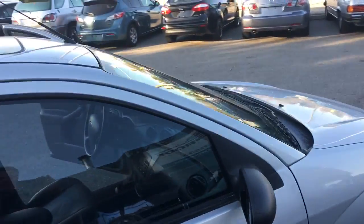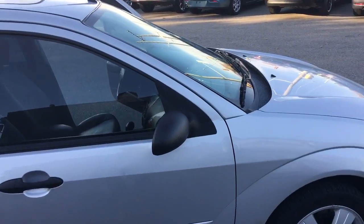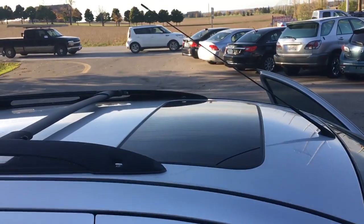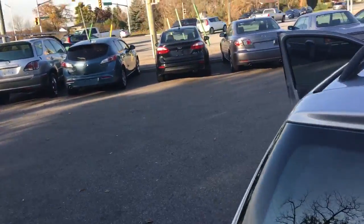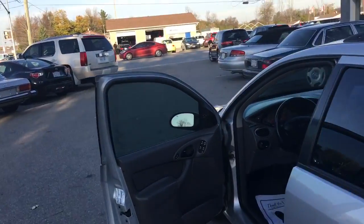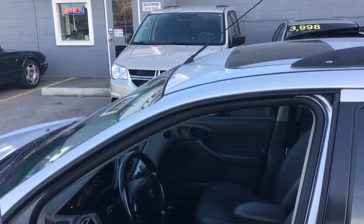The car is being sold certified and emission tested with a 30-day dealer guarantee. It also has a power moonroof and a roof rack, making it a very practical little car — all for $3,000. For more information, videos, or pictures, visit our website at www.bulletproofauto.ca. Thanks for looking.